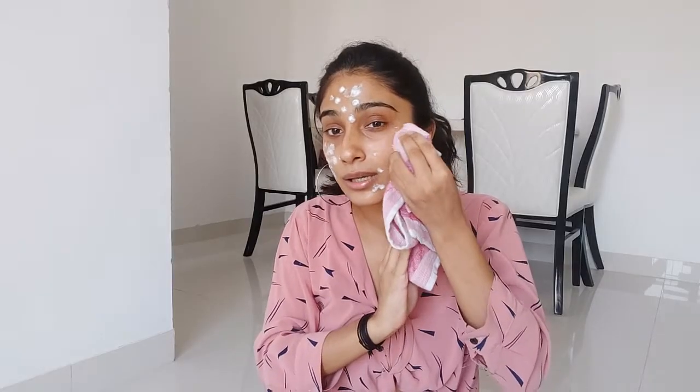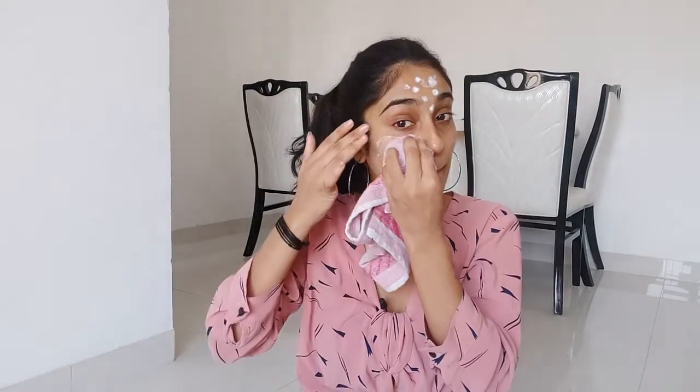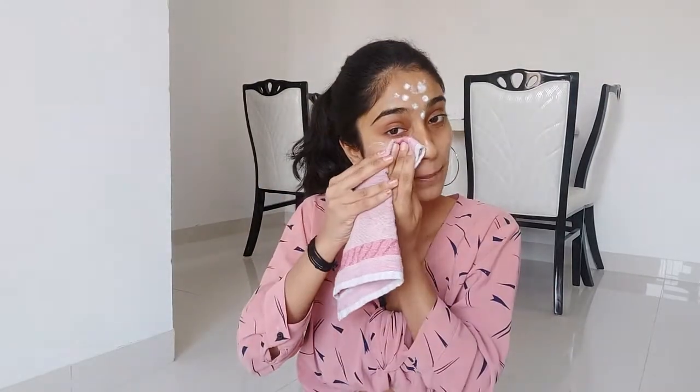Now let it dry for 10 to 15 minutes so that it is fully absorbed into your skin, and only then will it give you results. It will feel a little cool and refreshing. Keep in mind that your pimples won't go in the very first try — you just have to keep on applying it so that you may eventually have a clean face.